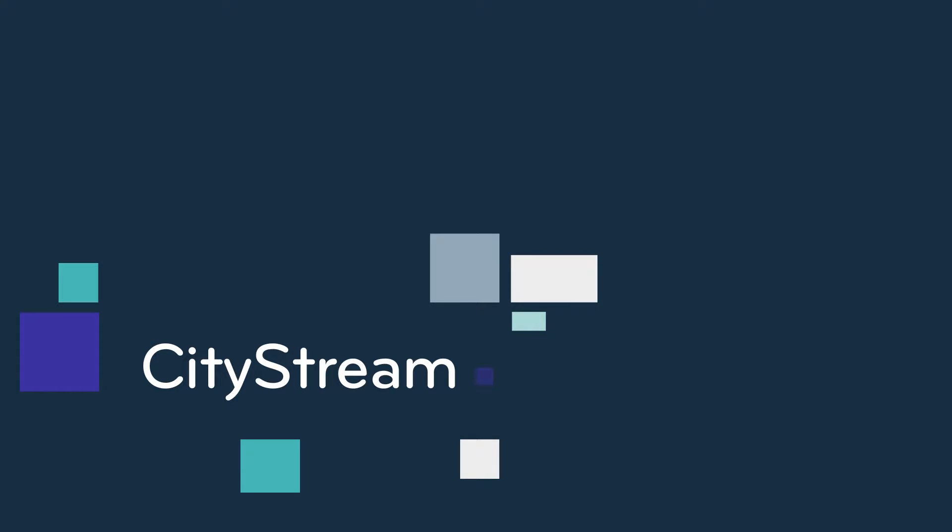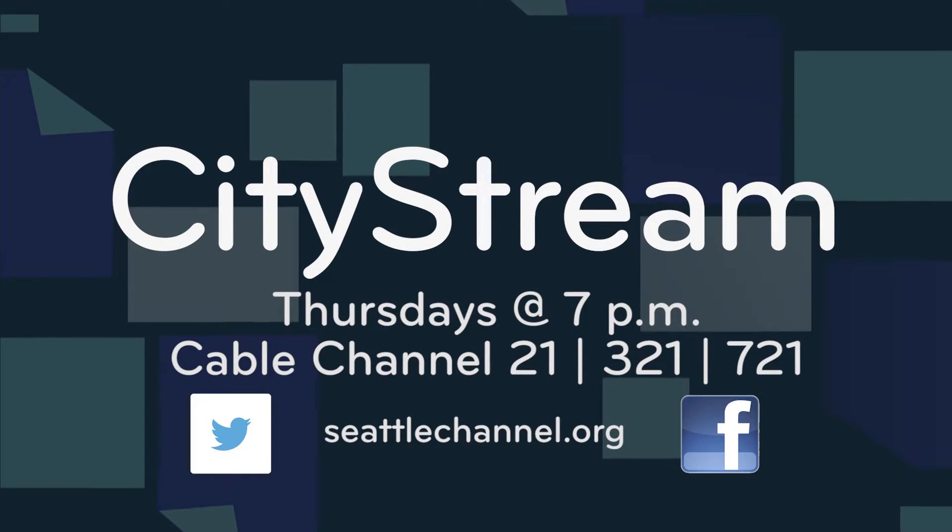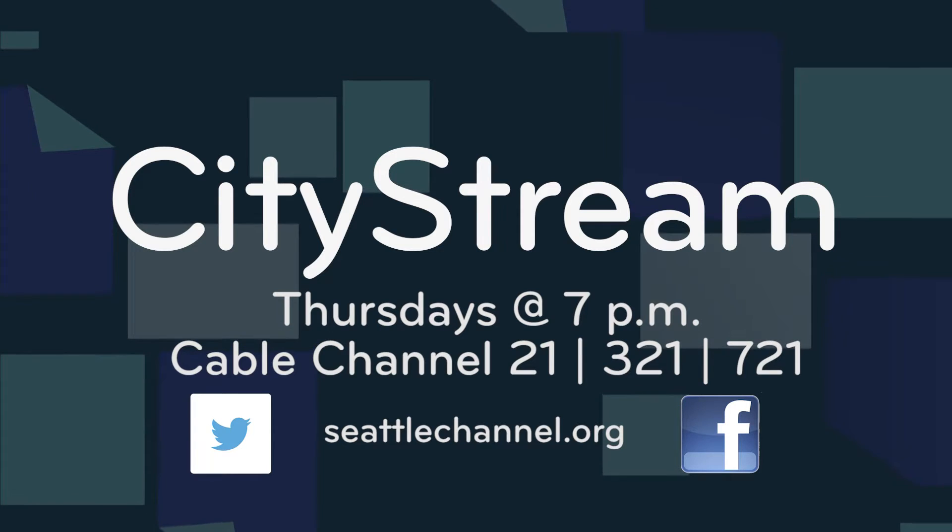Watch CityStream Thursday nights at 7 on the Seattle Channel, or get video on demand and podcast anytime at seattlechannel.org.